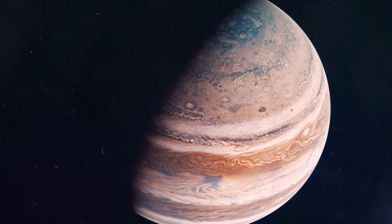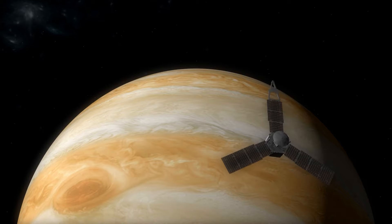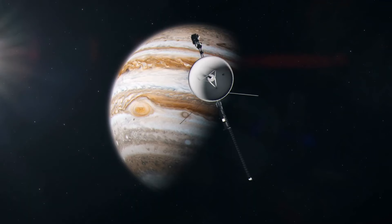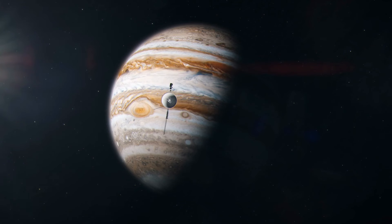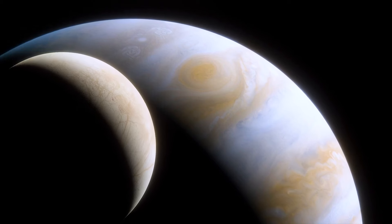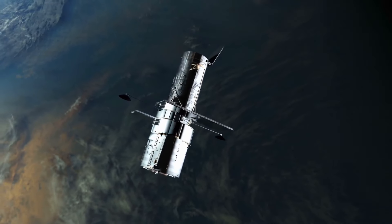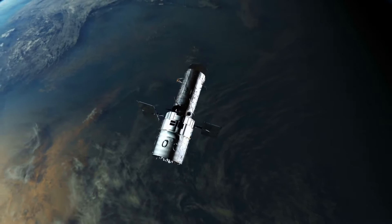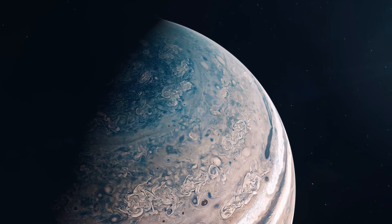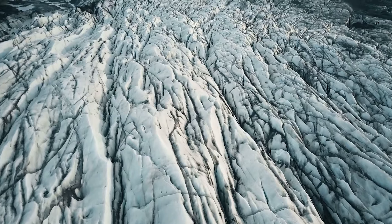It was the Voyager 1 and 2 spacecraft that took the first high-definition pictures of Jupiter's moons. From a distance of about 1.2 million miles (2 million kilometers), Voyager 1 came very close to Jupiter on March 4, 1979. A few months later, on July 9, 1979, Voyager 2 flew by Europa very close. Images from the two Voyager probes showed a surface brighter than other moons, with many bands and ridges but no big impact craters, high cliffs, or mountains. Since there were no large impact craters, it was thought the moon's surface was fairly new.